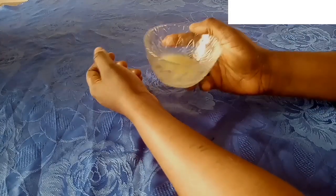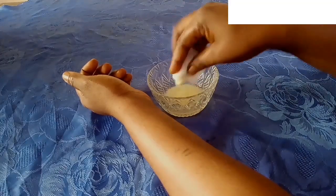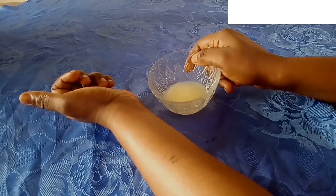You have to get a cotton wool to apply it. Just like this, dip and apply it on the areas where you have white spots. Apply it on them and leave it for 10 minutes or more — or even overnight. It will help to clear those things away.